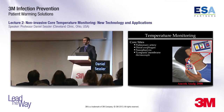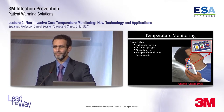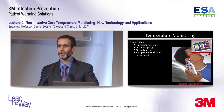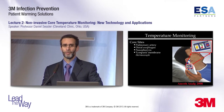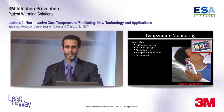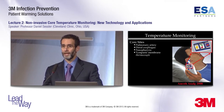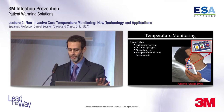Temperature monitoring is important because if you don't monitor the temperature, you simply won't know if your patient is getting hypothermic. There's no other way to know except by looking. There are four core temperature sites that are reliable and essentially interchangeable: the pulmonary artery, distal esophagus, nasopharynx, and tympanic membrane measured with a thermocouple.